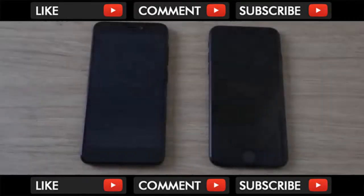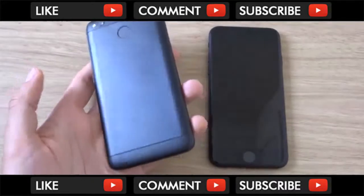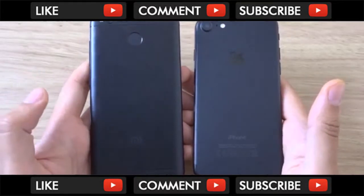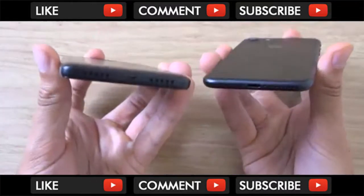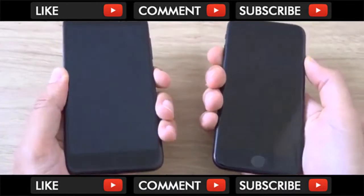Hey guys, I just want to do a quick comparison here between the Xiaomi 4X phone, which is a very affordable handset recently released, and the iPhone 7, which is about the same kind of size actually, and does look quite similar in terms of the build quality. As you can see, both of them are built very strong, which is particularly impressive given the more affordable price of the Xiaomi phone.